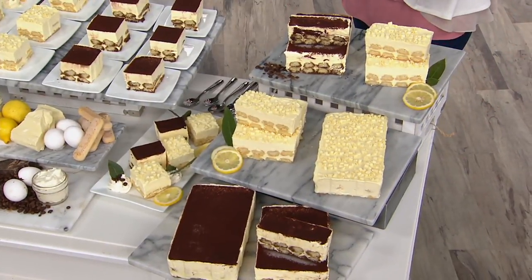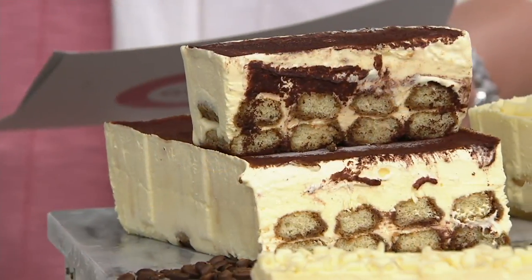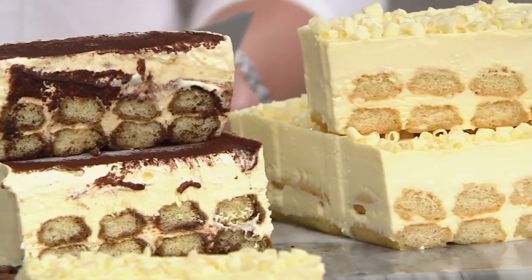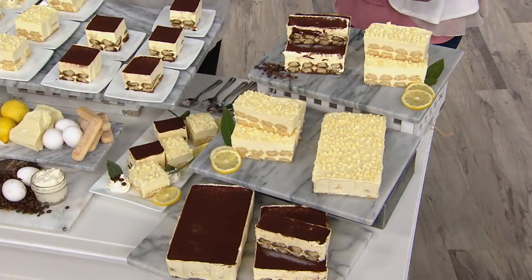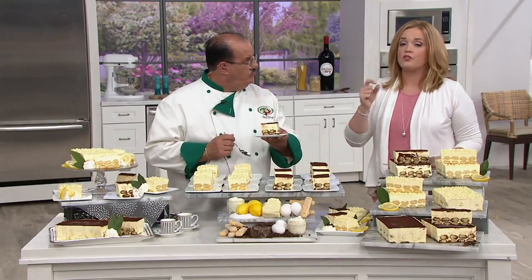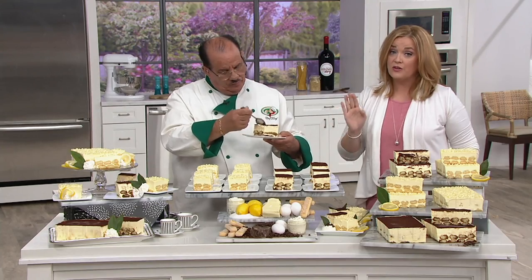You get one limoncello and one tiramisu — these are new this month. The combo sold out in its debut, and more are now back in stock. It's a sale price of $59.55, free shipping and handling. Every item in the show is on easy pay, including this decadent dessert — four easy payments of $14.89.